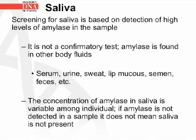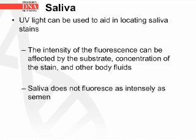The concentration of amylase in saliva is variable among individuals. If amylase is not detected in a sample, it does not mean that saliva is not present. UV light can be used to aid in locating saliva stains. The intensity of fluorescence can be affected by the substrate, concentration of the stain, and other body fluids. Saliva does not fluoresce as intensely as semen.